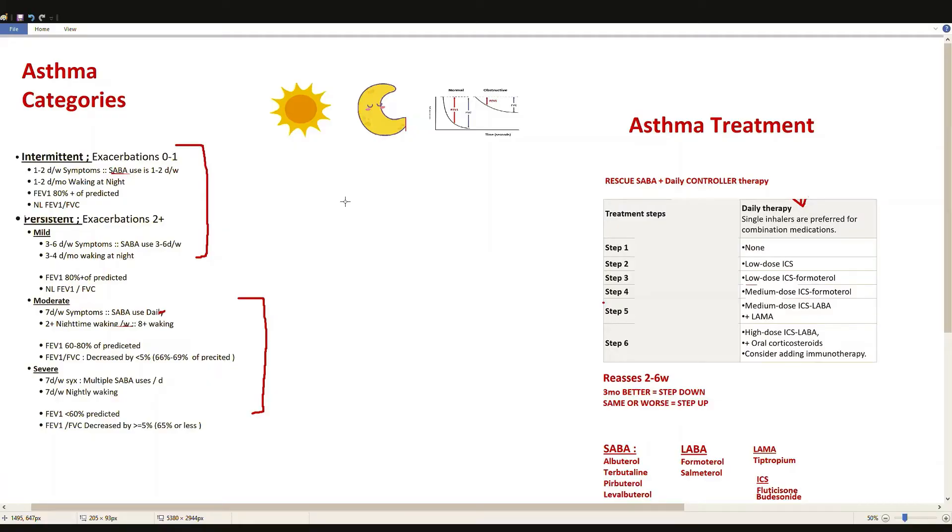In today's video we're going to be discussing asthma, the different categories of asthma going from intermittent to persistent severe, and also the different treatment strategies for each of these levels going from step 1 to step 6. By the end of the video you'll be able to categorize a person's asthma as well as learn the treatment strategies for it.